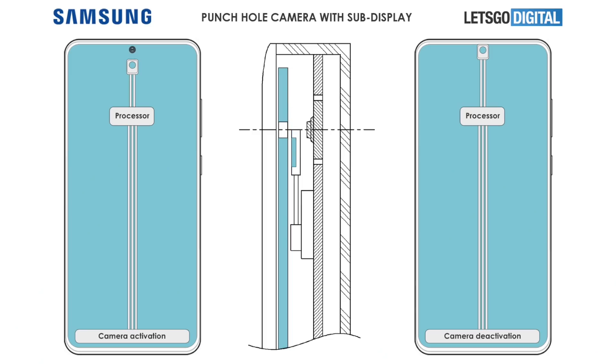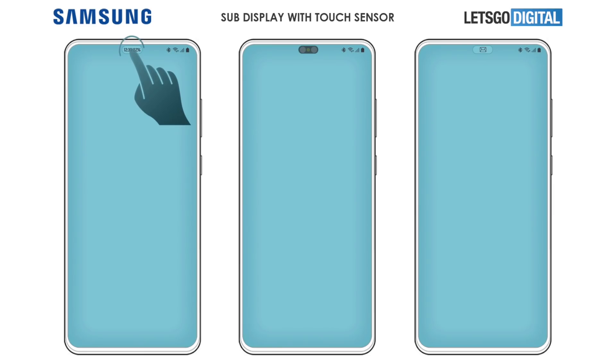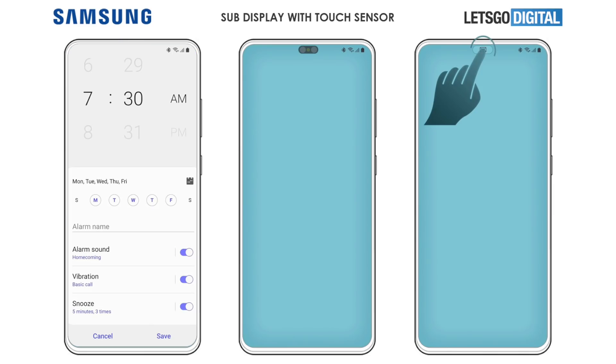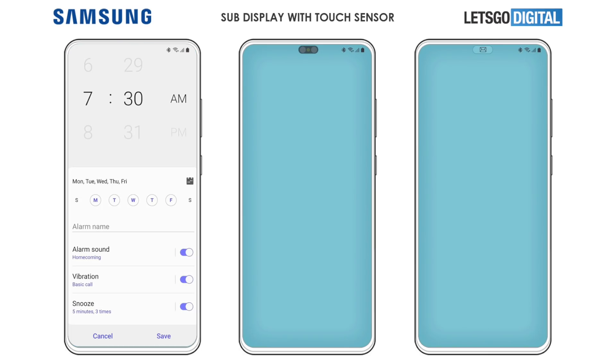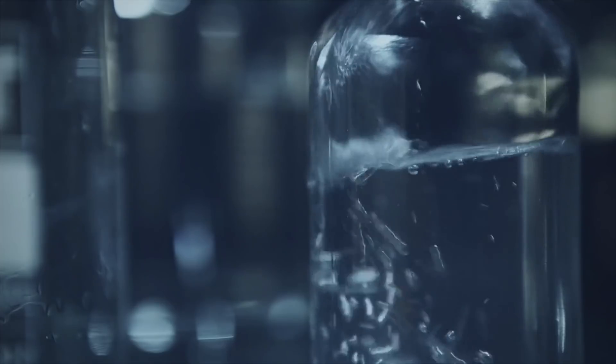The awesomeness doesn't end there, because this sub-display actually has touch sensors. It can show you the time, the date, and notifications as well, so you can quickly tap in and jump into that application, as shown in this example.